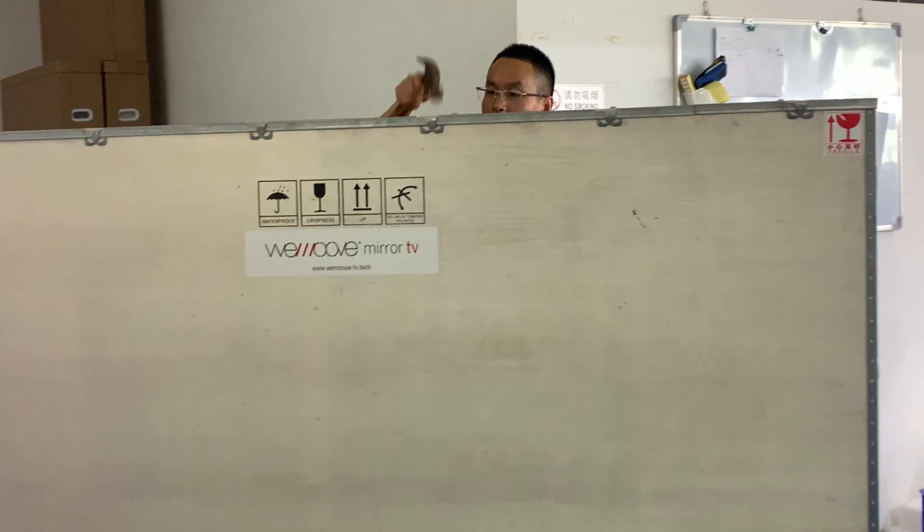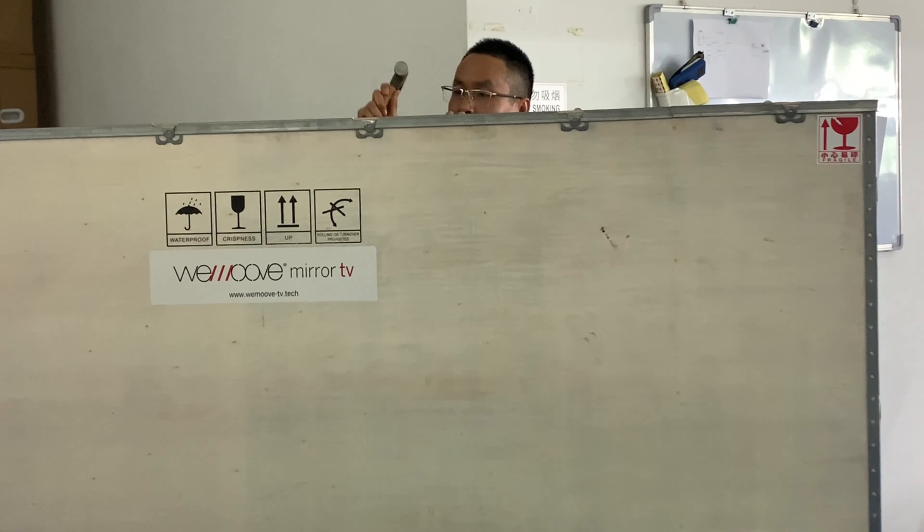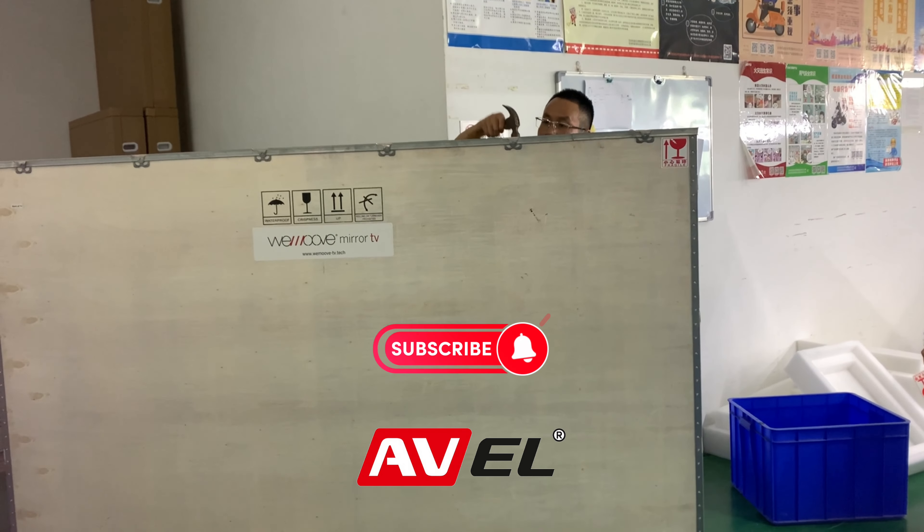We use a very strong cardboard box or wooden box, depending on the screen size, to make sure the TV will arrive to you safe and well.